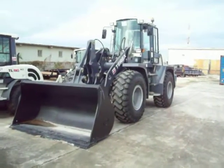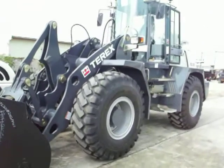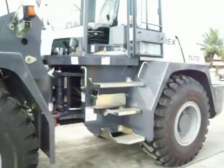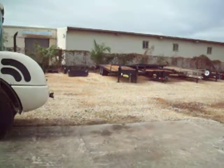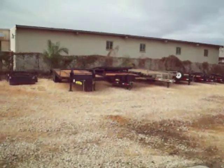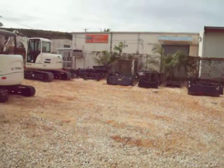This TL-210 Terex wheel loader is going to the Department of Public Works for Guam. We'll deliver this next week. We also have a good inventory of Great Northern trailers and more implements.